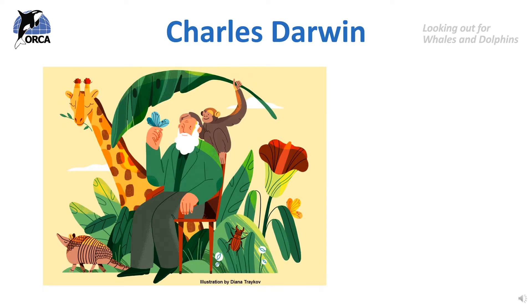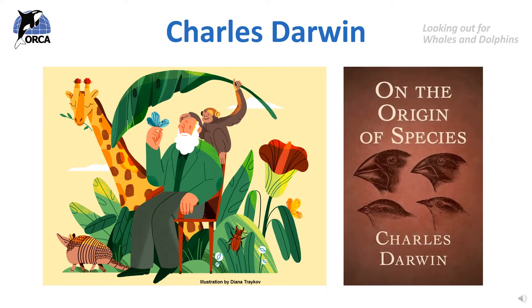The theory of evolution was first described over a hundred years ago by a man called Charles Darwin. Charles Darwin wrote a famous book called On the Origin of Species that talked about how so many species had come to live on Earth and where they might have come from. Let's take a look at an example of how Darwin explained evolution.